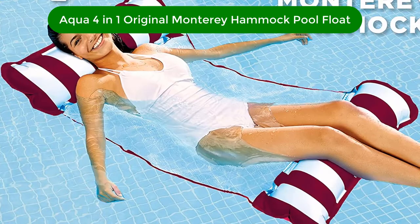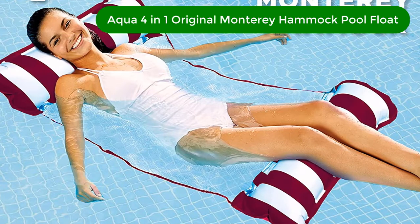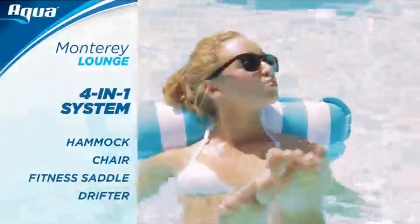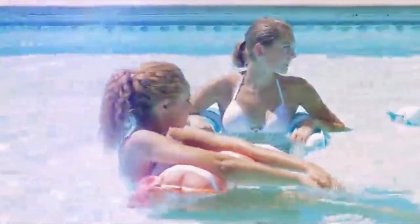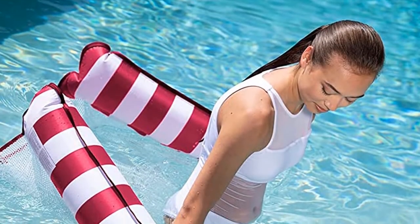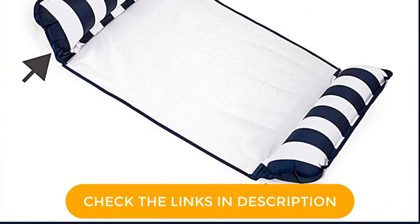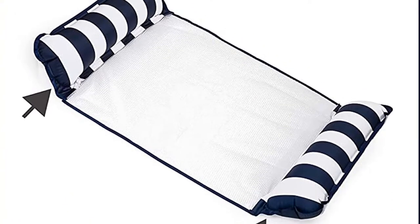Number 1. Our top pick is the Aqua 4-in-1 Original Monterey Hammock Pool Float. Need something you can pack in a suitcase? We recommend the Monterey Hammock, a portable pool float flaunting a 4-in-1 design. With inflatable vinyl cushions at both ends and soft mesh in the middle, this multifunctional apparatus works as a hammock, lounge chair, saddle, or water drifter. Measuring 44 by 26 inches, it's a decent size but may be too small for people over 6 feet tall.